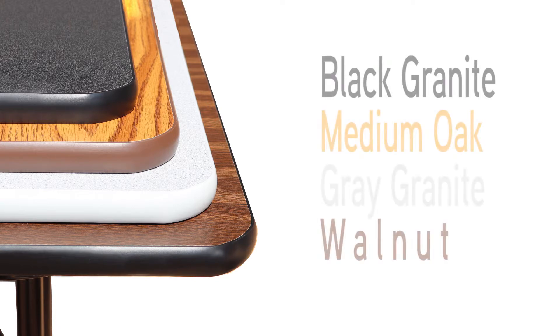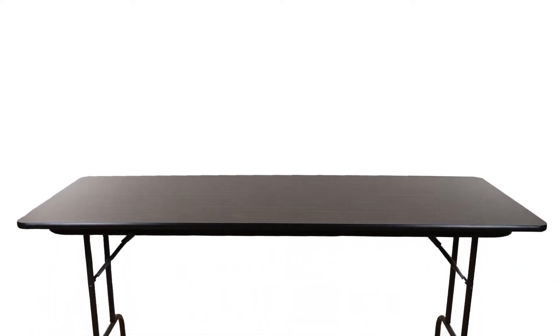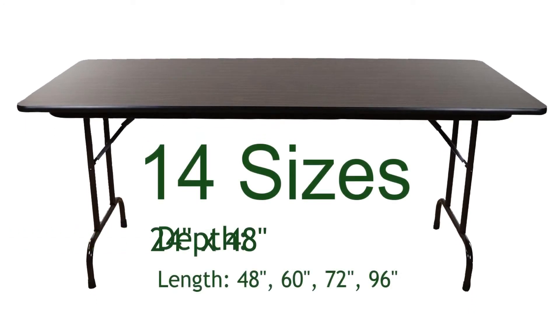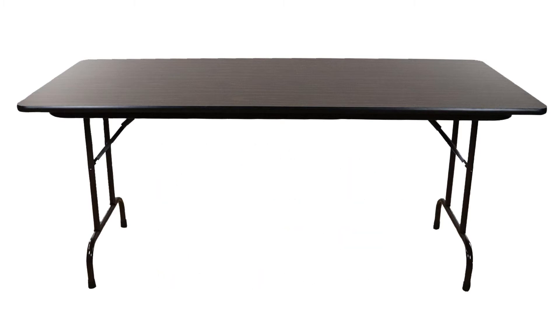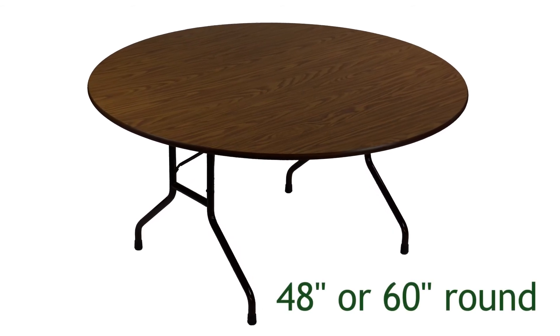Melamine laminated 5/8-inch thick folding tables from Corel are available in a variety of popular commercial colors with three T-mold color options. These rectangular commercial woodcore tables stand 29 inches high and come in 14 sizes. They are available in depths of 24, 30, and 36 inches with lengths of 48 up to 96 inches, and are also available as either 48-inch or 60-inch round tables.